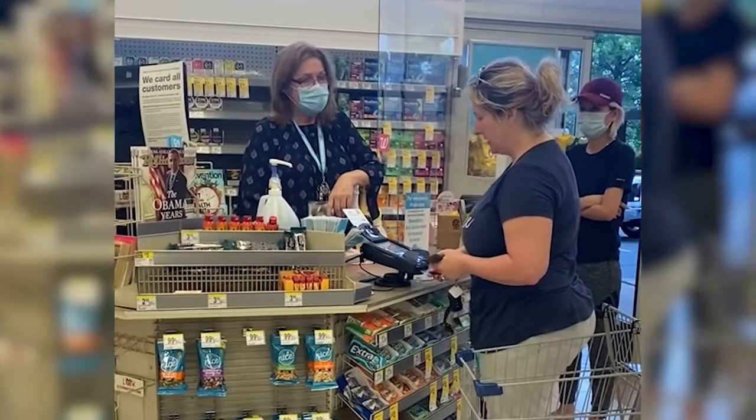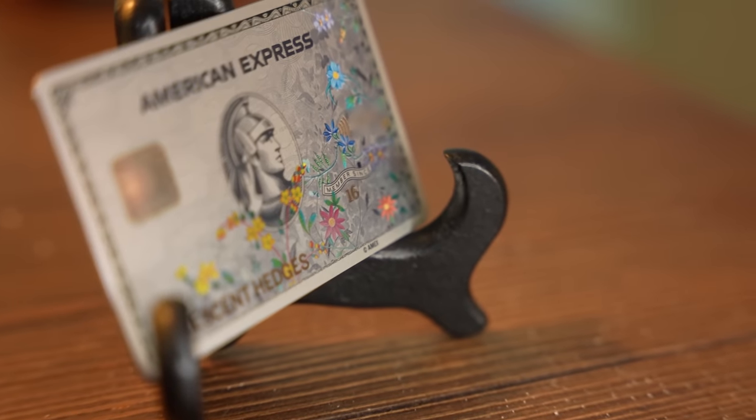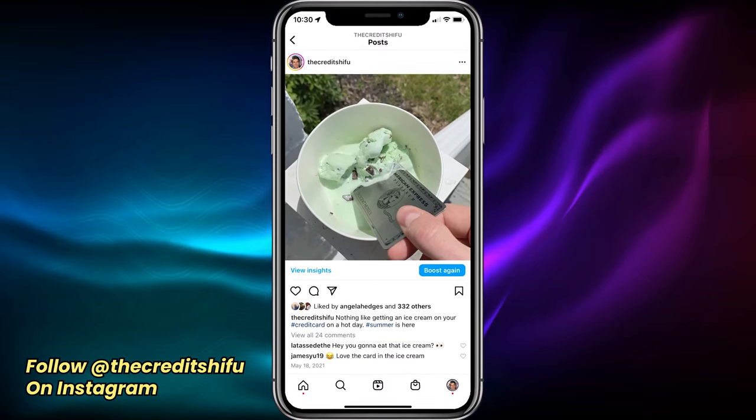It is a card that makes Karens feel important. It provides a canvas for the world's finest artists. For some reason it now features a backwards Capital One logo, and it makes a great spoon for ice cream.